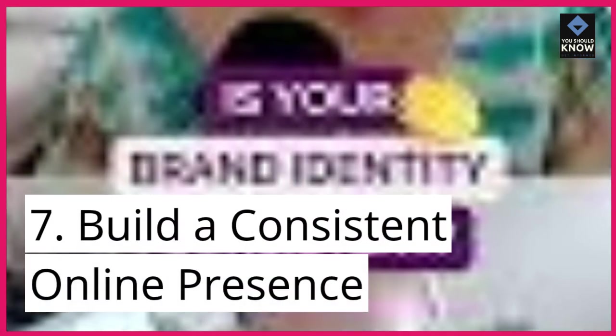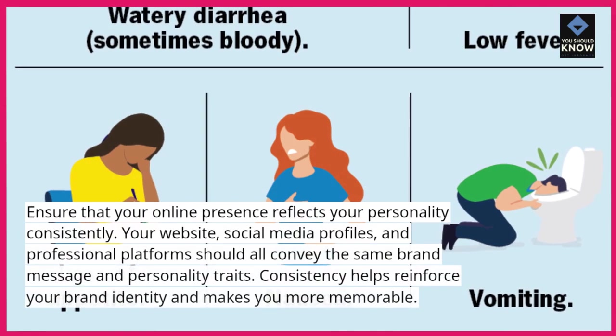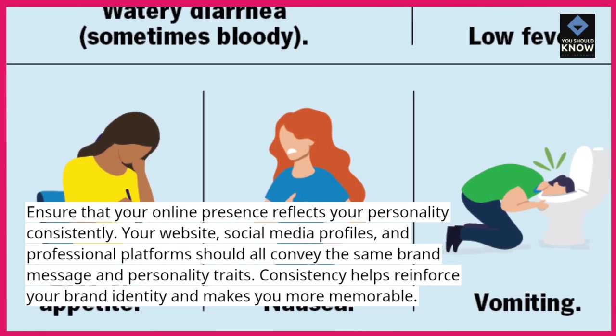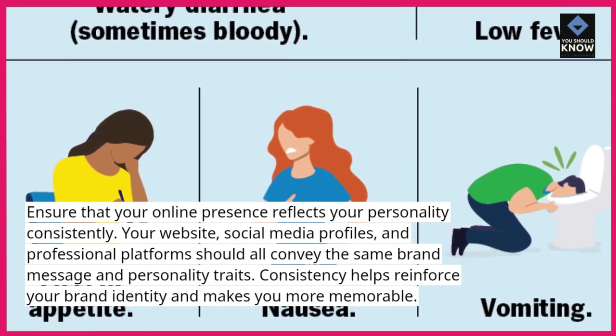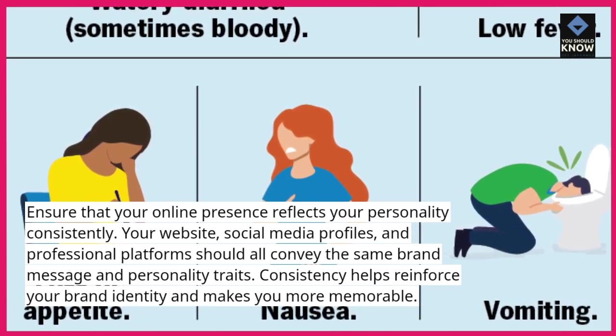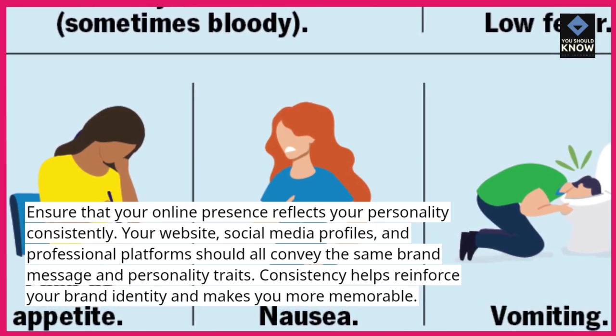7. Build a consistent online presence. Ensure that your online presence reflects your personality consistently. Your website, social media profiles, and professional platforms should all convey the same brand message and personality traits. Consistency helps reinforce your brand identity and makes you more memorable.